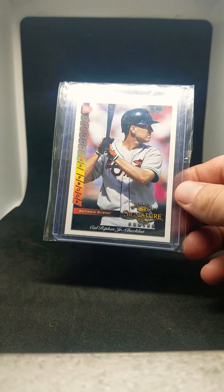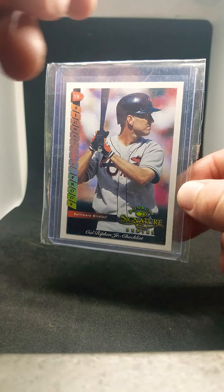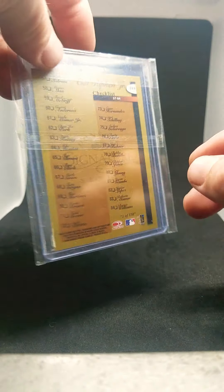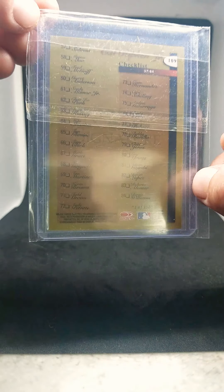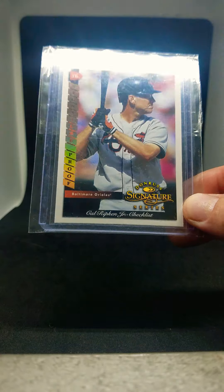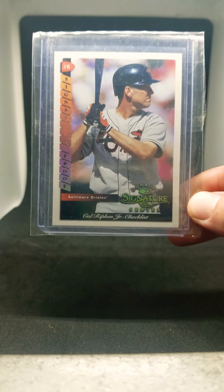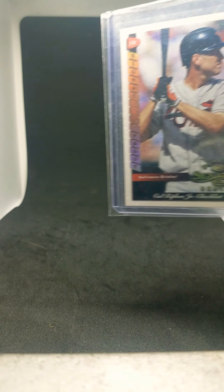Now on to the 90s stuff that I've picked up. First is a 1998 Donruss Signature Proof card, numbered to 150. This is the checklist version — these are kind of sneaky tough to get. Anything from '98 numbered to 150 is still hard to come by. It's got a little refractor shine, nothing too crazy, but I like it.